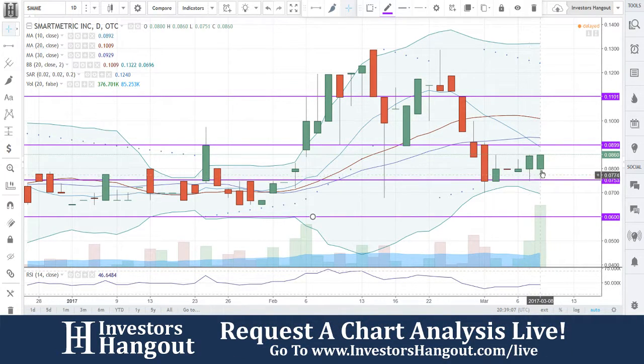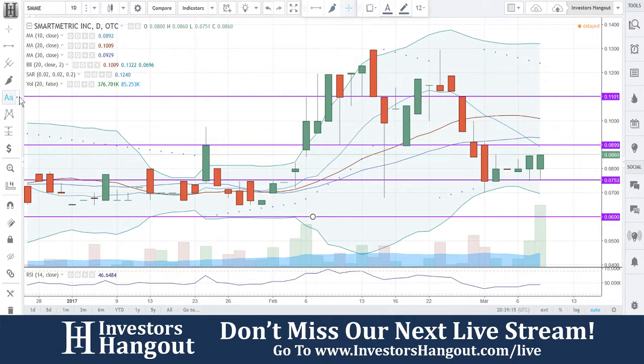That's the area I want to see hold. You're going to need that momentum to pick up to push through these simple day moving averages. That's going to be the biggest thing we're going to be watching for.